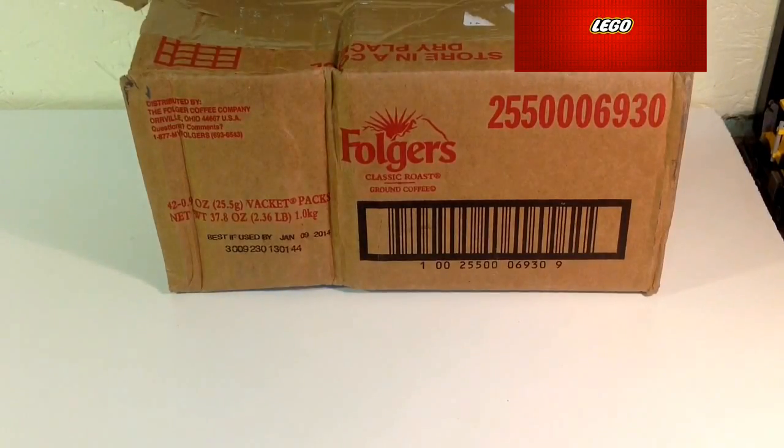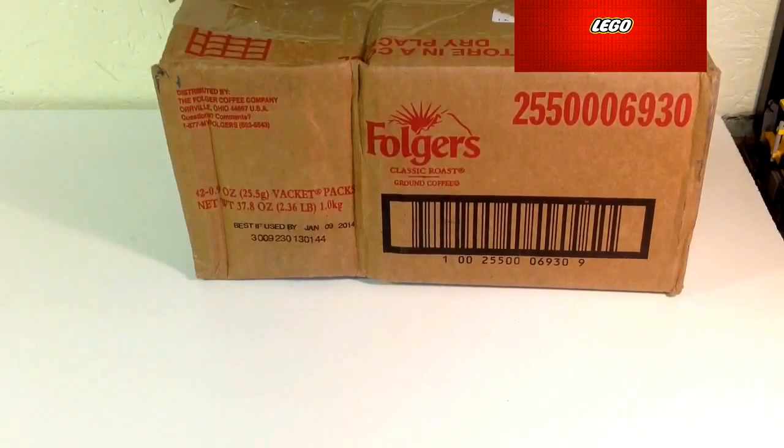Hey, what's up YouTube, it's Lego Man. I'm here with another Lego haul. I got a few items for you. I got a big package here but I'll save that till last.